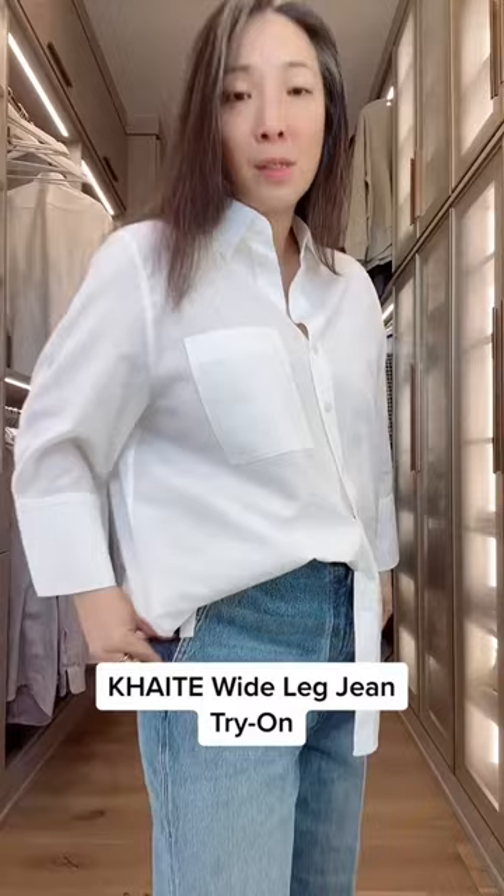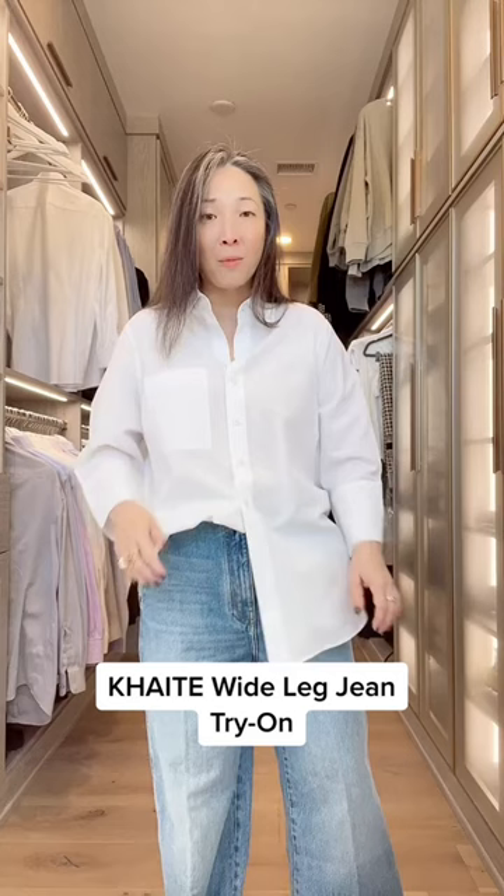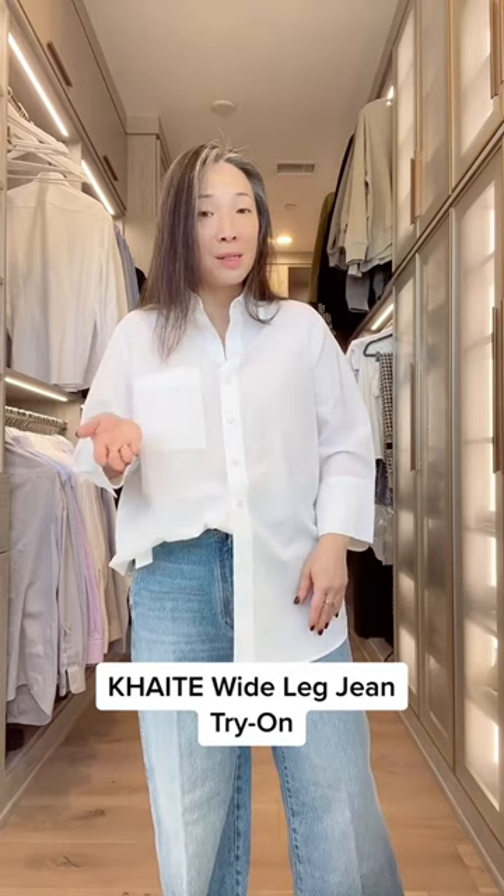These definitely run big. I ordered a size 30 — for most denim I'm like a 31 — and they said this style runs large so to order a size down, which I did. There's still room; I feel like I could get a 29. But I do like my clothes really baggy, so I have to decide whether or not I'm going to keep these.